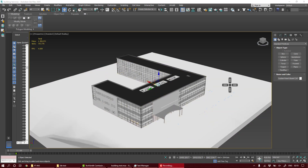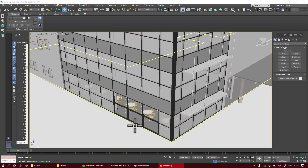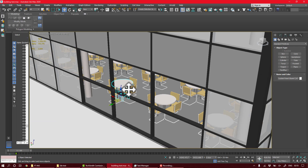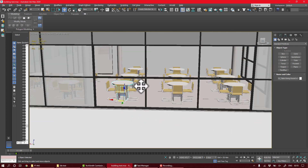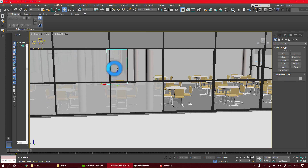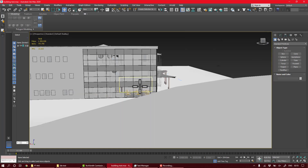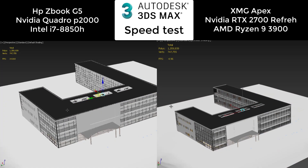Hi guys, this video will be a comparison review between a workstation and a gaming laptop. In this area you will be able to see the frames. I will throw at them some 3D objects — the first one will be a residential building, very complicated, and the next will be a simple vehicle. Both laptops are around 2,000 euro or 2,000 dollars each. Let's start with this building.